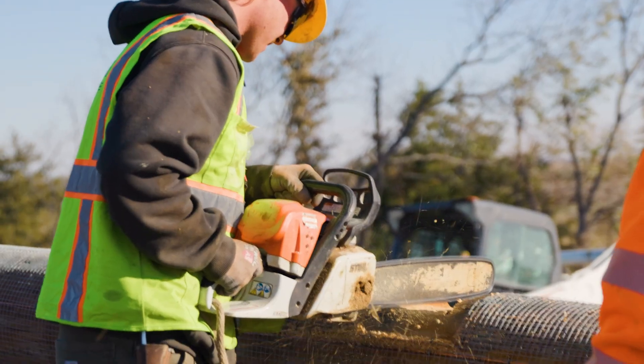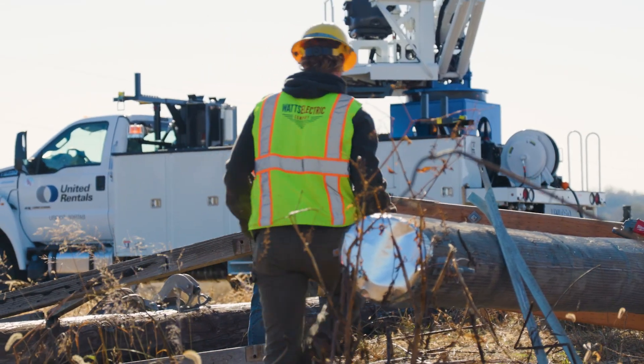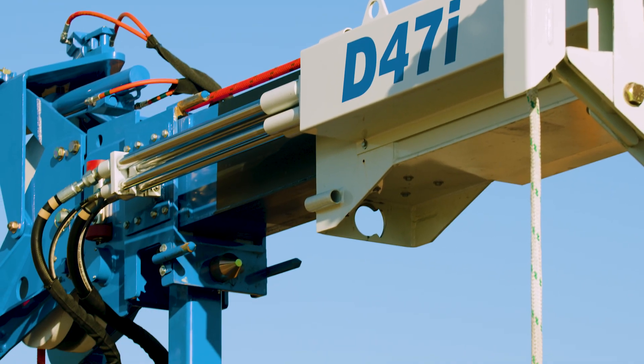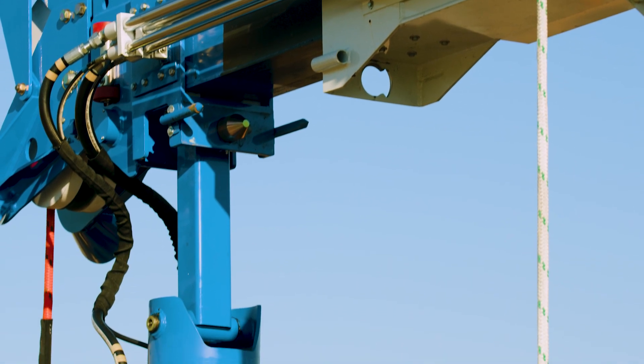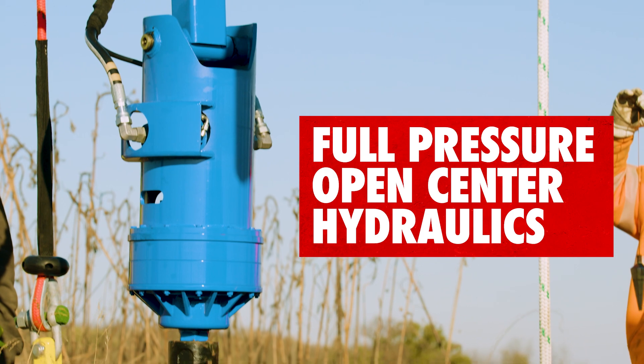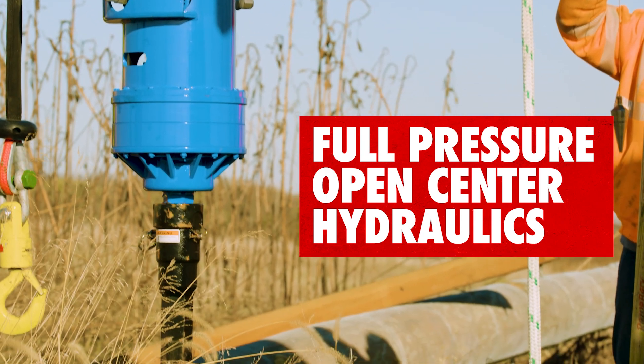What truly sets the D47 apart is what's inside. Elliott uses the highest quality components from leaders in the industry to ensure high performance and exceptionally long life. The D47's full-pressure, open-center hydraulics ensure smooth, predictable operation.